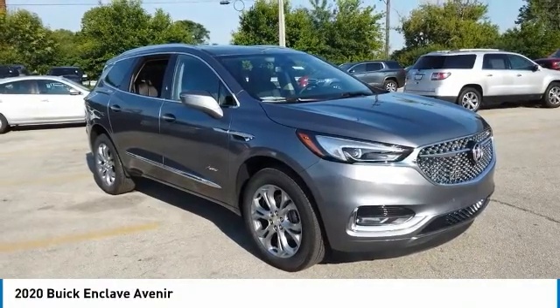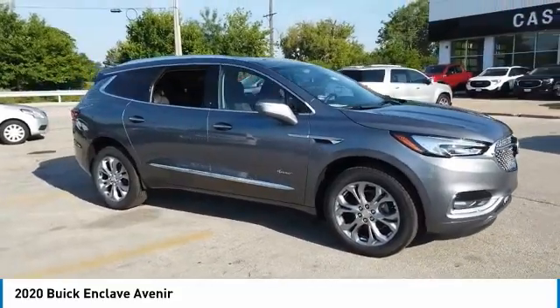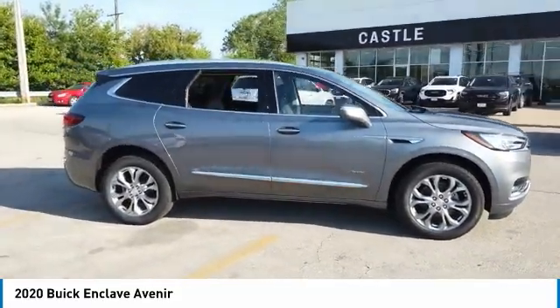You are going to love the 2020 Enclave. The Enclave offers three rows of seats, standard, with seating for up to eight passengers.